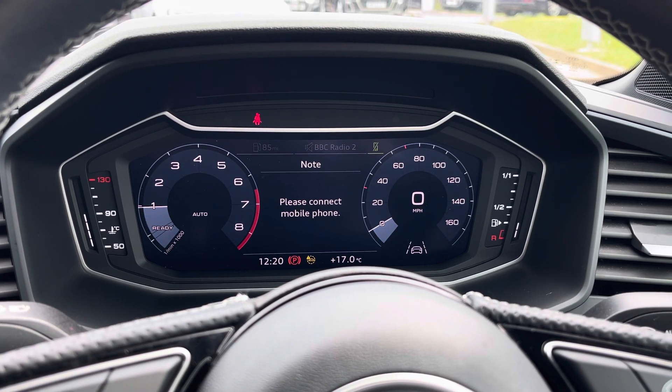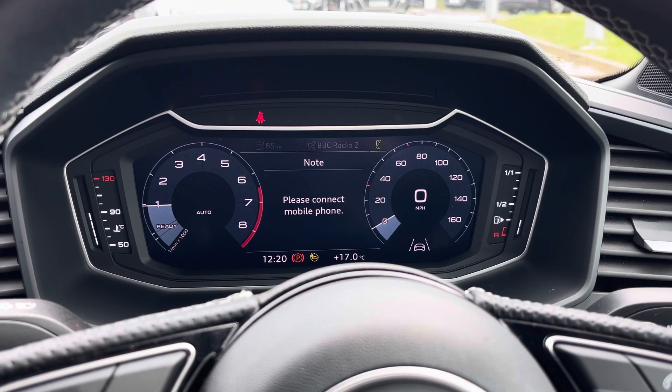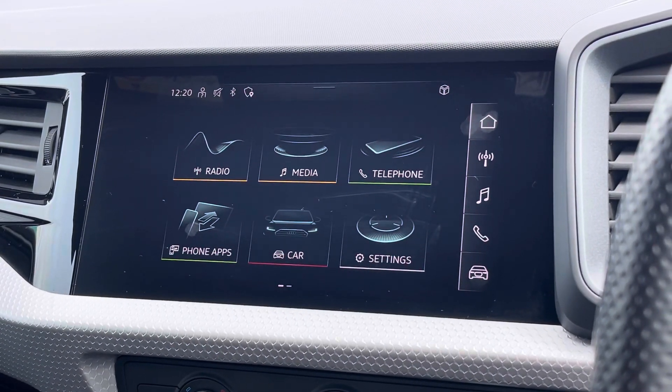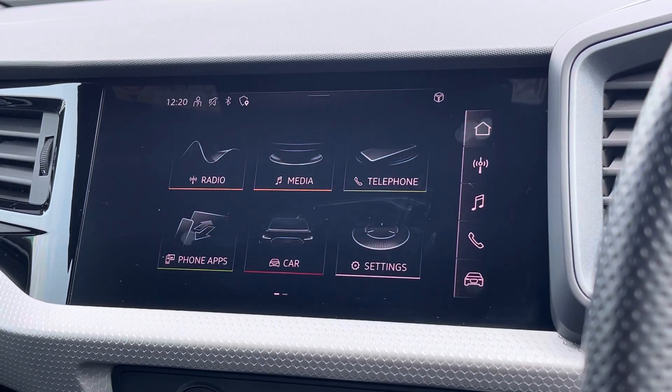Above, we find the virtual cockpit display which has an aluminium bezel around the outside and features two digital dials. To the centre of the dashboard, we find this very impressive MMI touchscreen display, which is perfect for usability such as Apple CarPlay and radio connectivity.